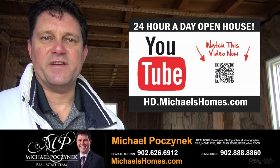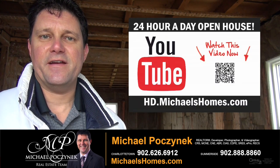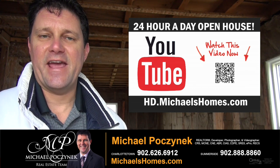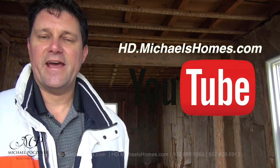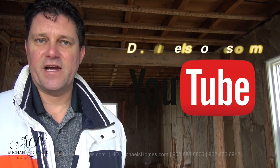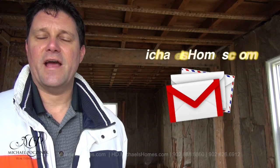Thank you very much for watching my 24-hour-a-day open house at 37 School Street here in Kensington, PEI, Canada. For more videos like this, PEI real estate tips, tricks, traps, and new listings before they hit MLS, make sure you subscribe to my YouTube channel at hd.michaelshomes.com. And for my weekly newsletter, join me at michaelshomes.com. Thank you, have a great day, and remember to buy it right.